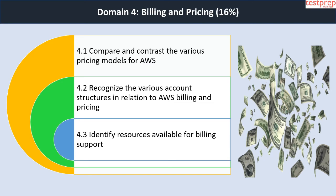Domain 4 — Billing and Pricing (16 percent) — contains three subtopics: first, compare and contrast the various pricing models for AWS; second, recognize the various account structures in relation to AWS billing and pricing; third, identify resources available for billing support.